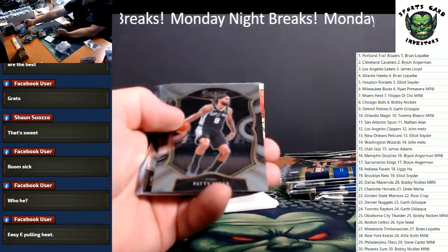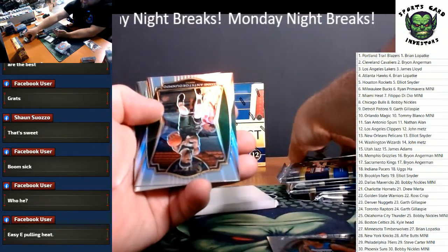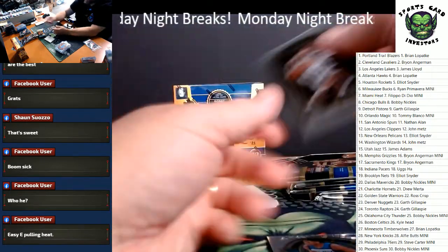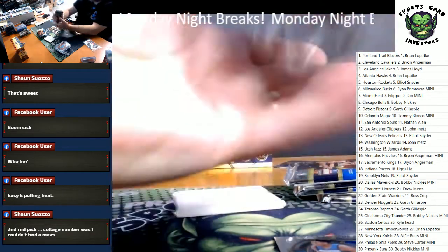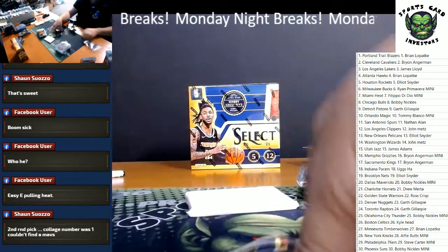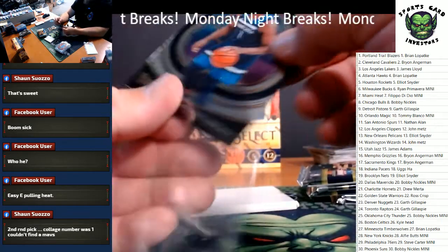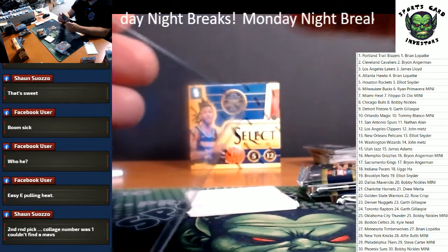Manny Quigley, Patty Mills, Anthony Edwards — there we go. Giannis Antetokounmpo Silver, and Isaac Okoro. Anthony Edwards, Minnesota — going to Brian Lopatka. I think Ryan Primavera ended up with the Bucks.